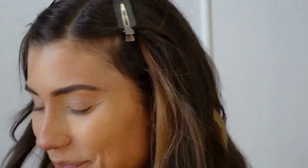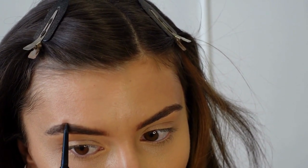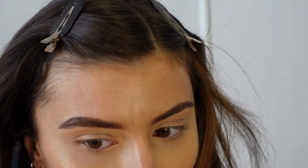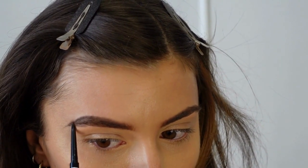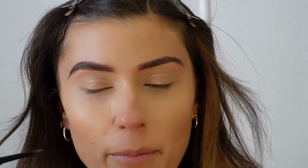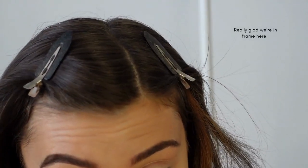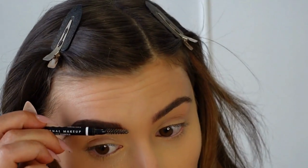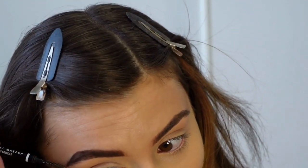I'll normally start kind of at the arch and just define that a little bit more, then drag the tail down. I use very very light strokes — I do not press down hard with the pencil because that gives you too harsh of a line. You want a nice soft line. I know everyone's doing the fluffy brows. Then I just work my way over towards the inner corner of my brow with upward strokes to make sure it's nice and filled in.